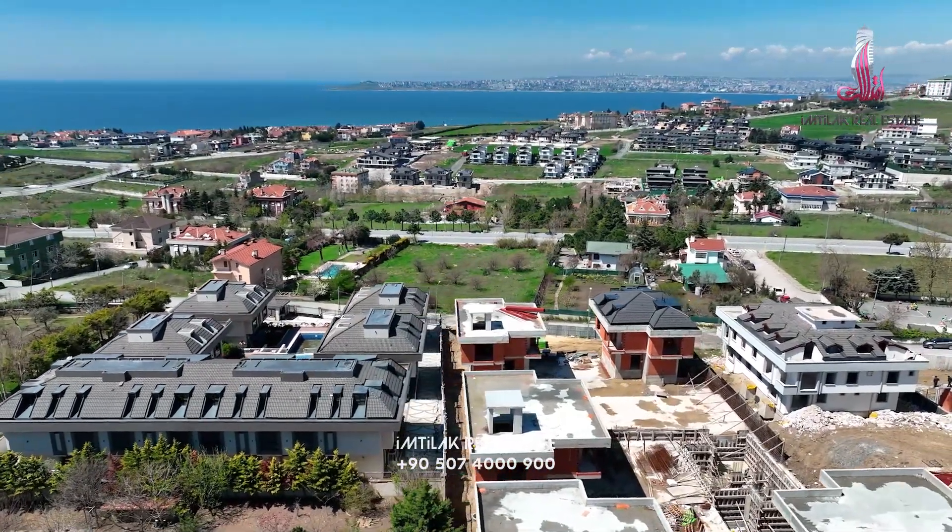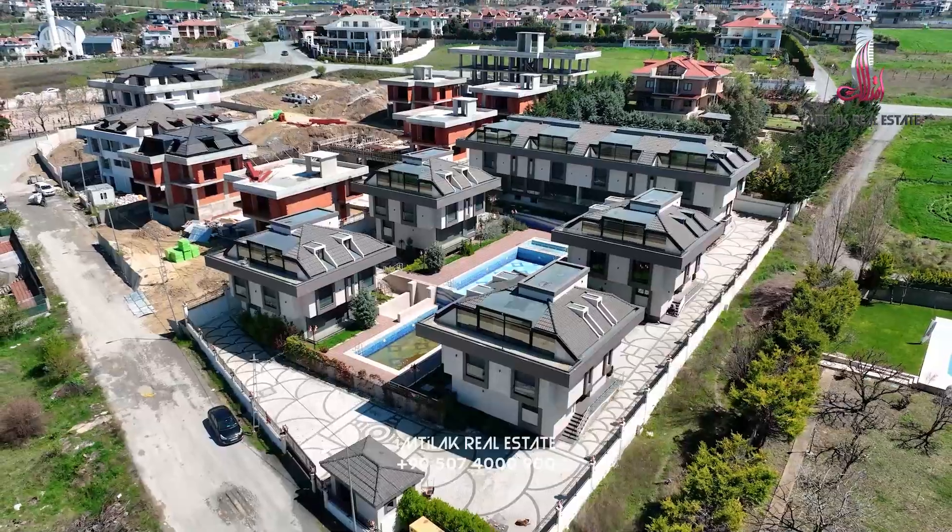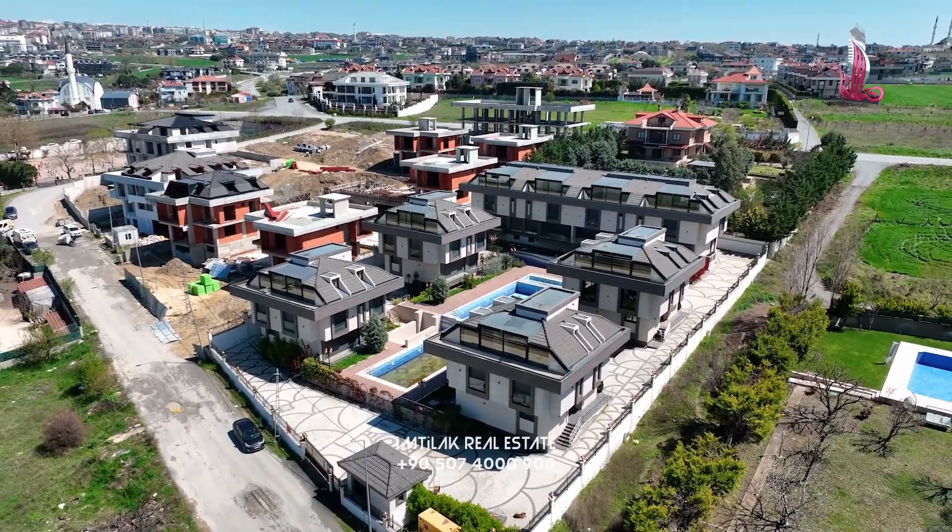Hello everyone and welcome to a new video from Imtilaq Real Estate. We are in Beylikduzu, especially in Gurpunar. The Gurpunar area is really famous for its beautiful beach. We have a villa project called Emperor — let's see if it suits its name or not.